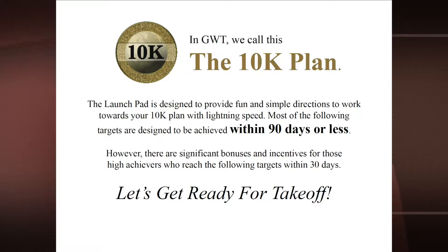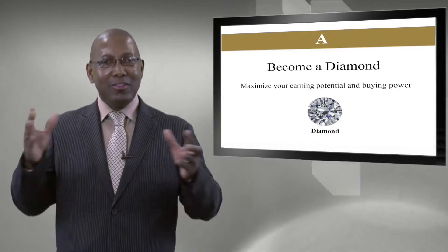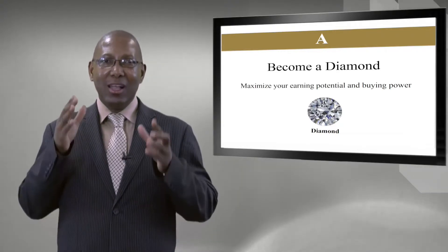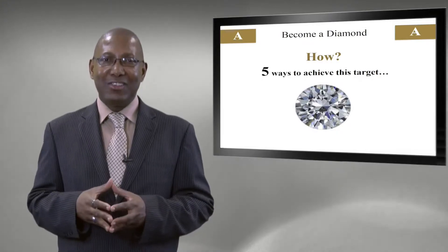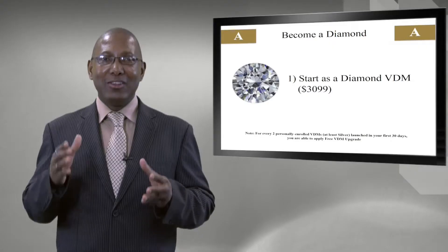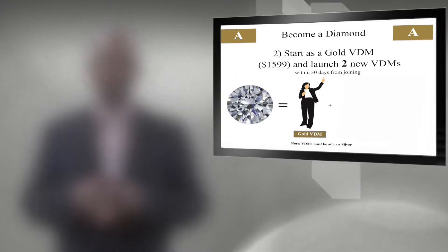Step A on our journey starts with becoming a Diamond. Once you become a Diamond in Global Wealth Trade, you maximize your earning potential, buying power, and access to all the incredible rewards GWT has to offer. The first way to achieve this: simply launch your virtual designer mall as a Diamond at $3,099 Canadian. From day one, you've maximized your buying power and earning power for success.